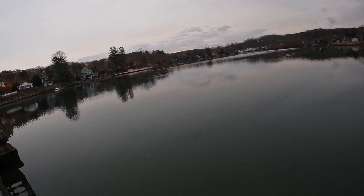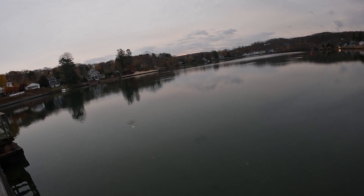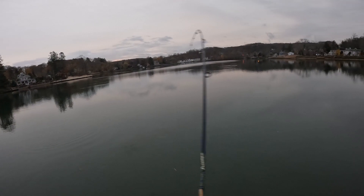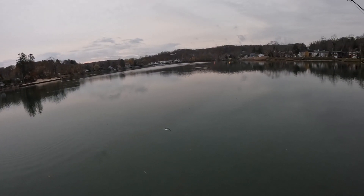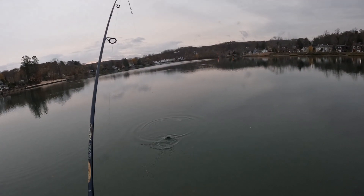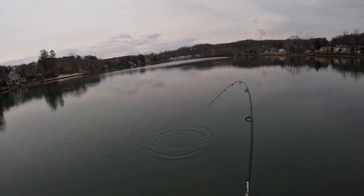Put something on — probably a foul-hooked bunker, actually almost looks like a shad from that. Oh yeah, it's a shad! Choked the swim shad. Nice — good thing I had the light tackle here, super light tackle.